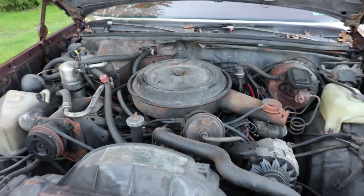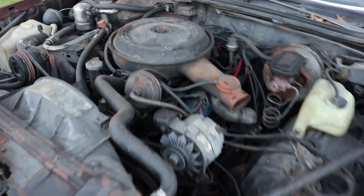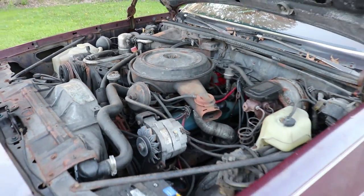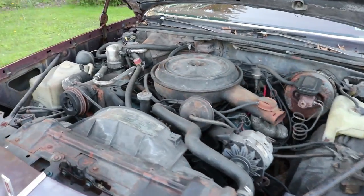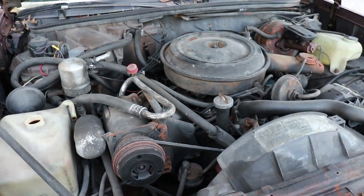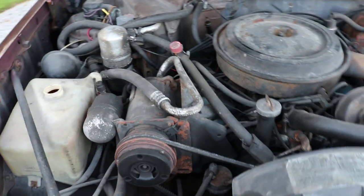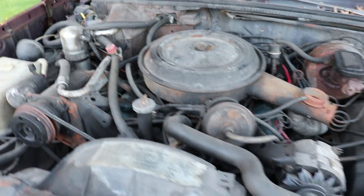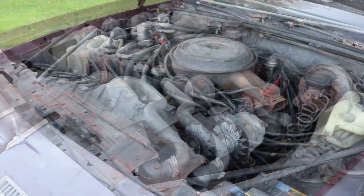Under the hood is the traditional Oldsmobile 260 V8. It isn't a huge powerhouse, but they are great runners, smooth runners, and make for a great cruiser. These cars were not meant to be muscle cars — they were meant to be nice cruisers, and that's exactly what the Olds 260 provides. Something I really love is everything is under the hood: the AC is all there, all the vacuum lines are there, and it doesn't look like anything's been butchered or hacked up. The car is a great runner.